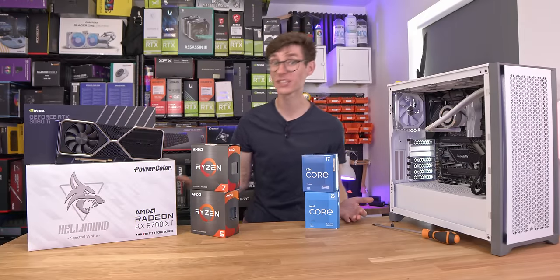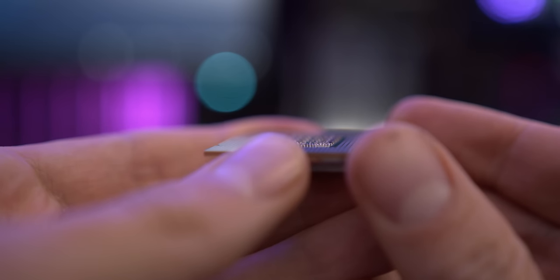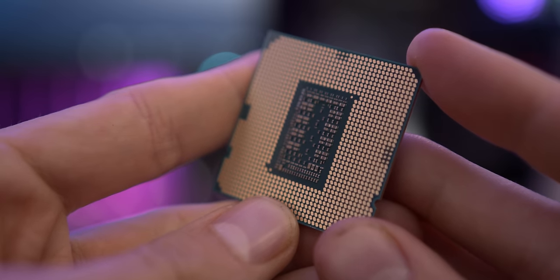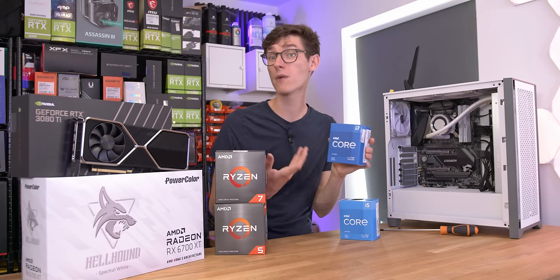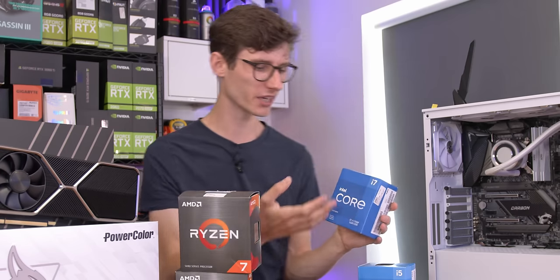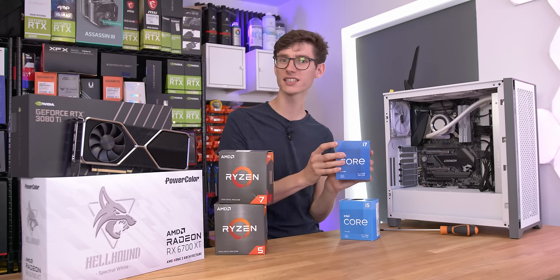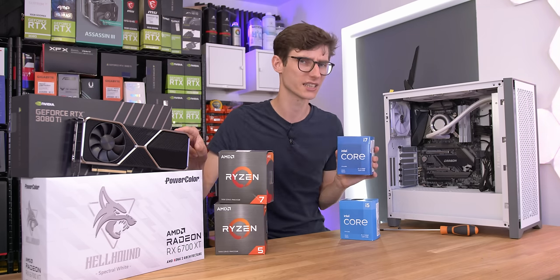You've probably heard the term gaming CPU before, but what do we actually mean? Realistically, there's nothing special about a gaming CPU — it is just a computer processor. The way they earn this gaming term, however, is pretty much all about price to performance. Because as a gamer, we want to spend as much money as possible on the graphics card, and in theory we want to spend as little on the processor as possible.